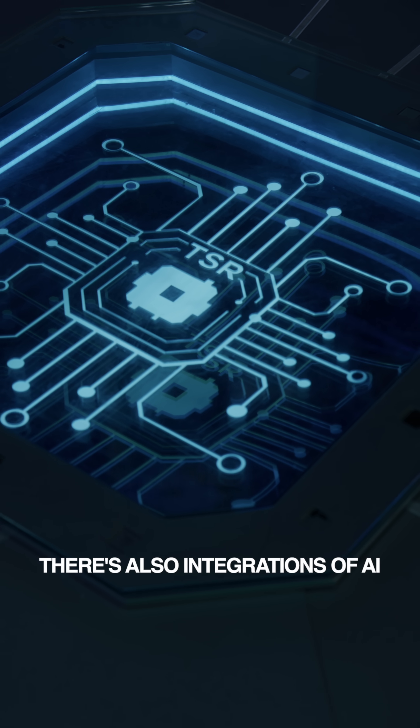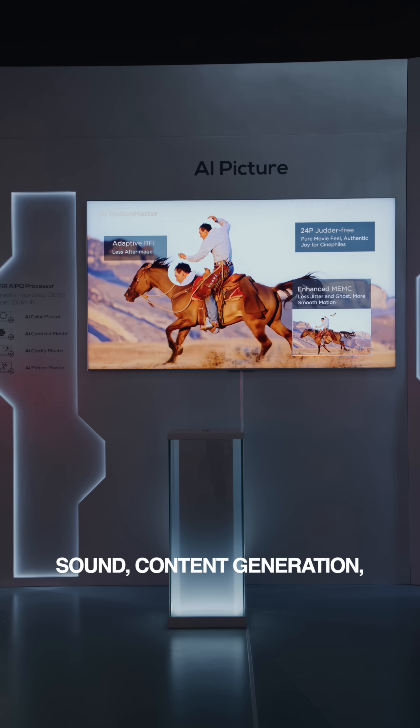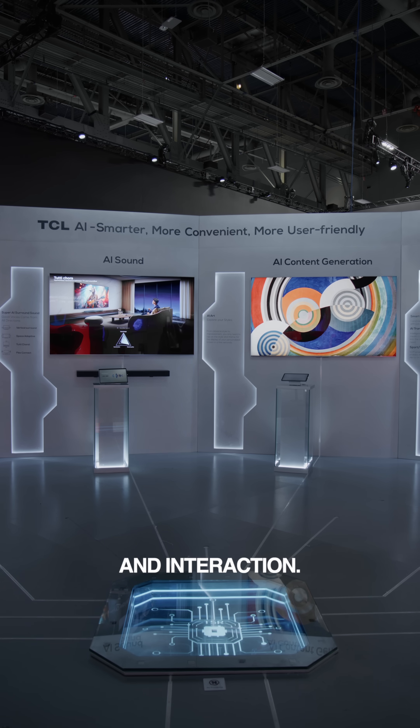There's also integration of AI including picture, sound, content generation, and interaction. I also attended the Tech Talk event with TCL's Ming Zhang Ju to learn more about their display technology and innovations.